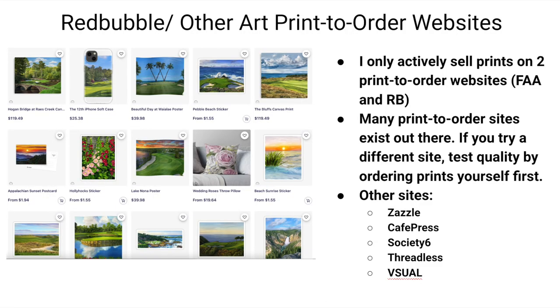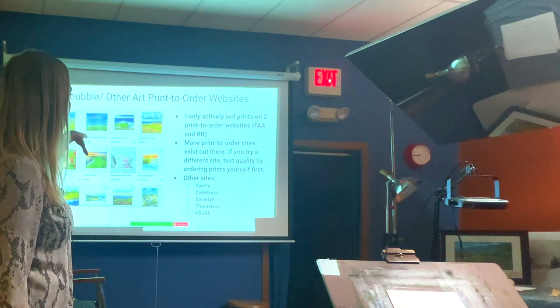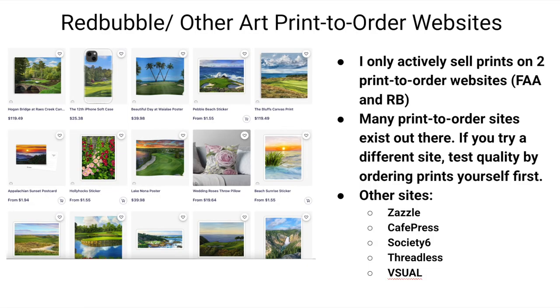There are other print-on-demand websites besides Fine Art America, including Zazzle, Cafe Press, Society6, Threadless, Visual, and Redbubble. I actively use Fine Art America and Redbubble — after not making sales on some of the other platforms I tried, I removed my images and kept it to just those two. It's time-consuming to upload to every single platform.